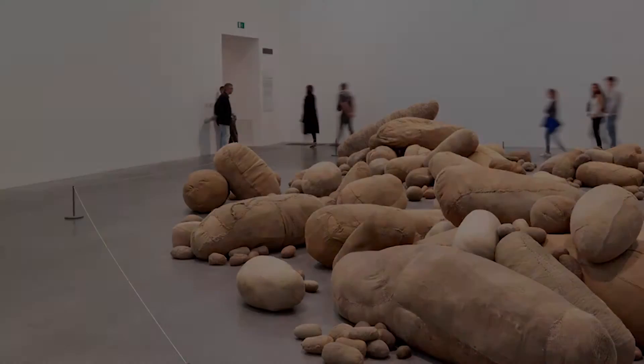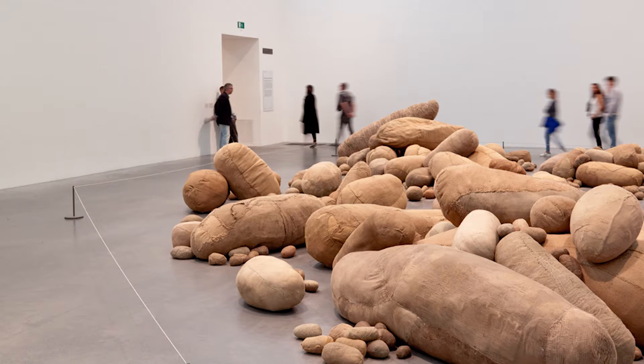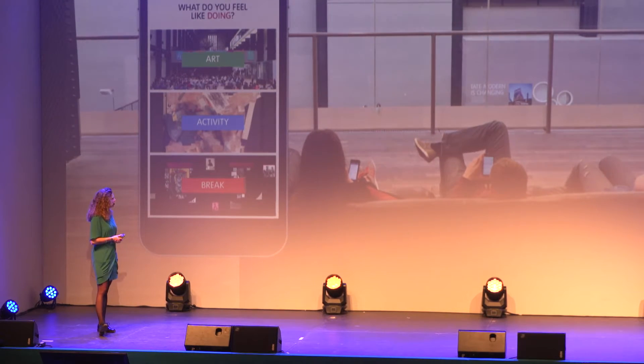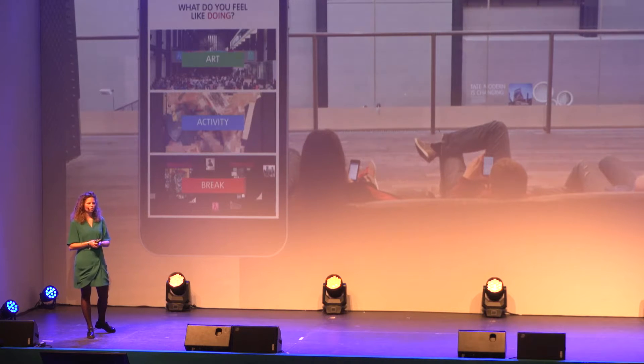I'm going to show you how it works based on a little journey through the gallery. We start here — we've just finished the Materials and Objects exhibition at Tate Modern. We grab our smartphone, open the app, and the app asks us the central question: what do you feel like doing? Do I feel like seeing more art? Do I want to do an activity? Or do I want to take a break and go to the café or shop? These are the three main things people have on their mind when they are in the museum.